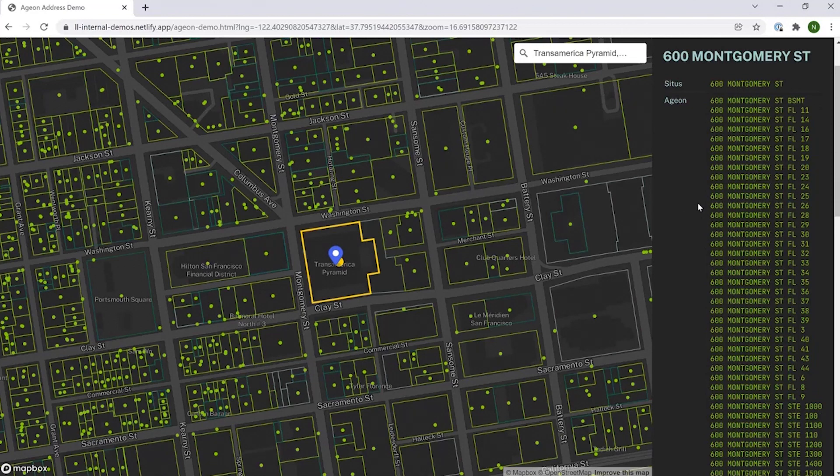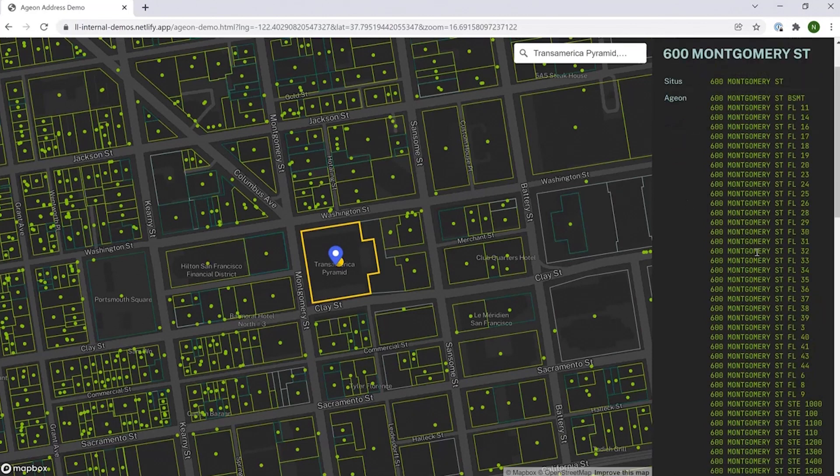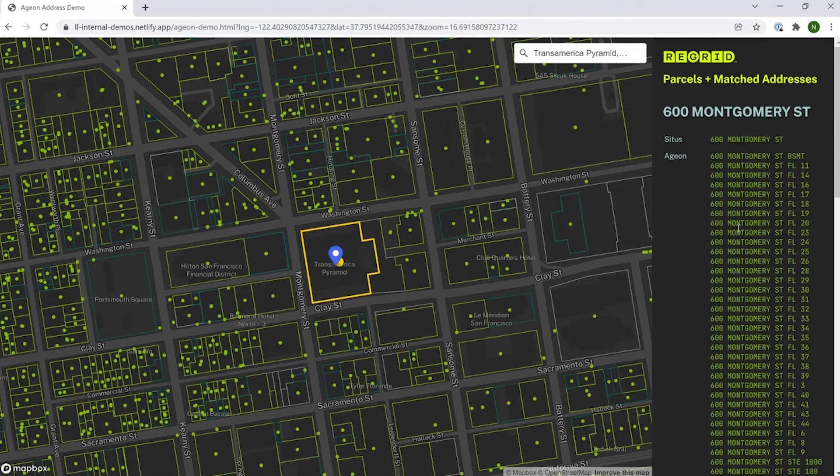These are all addressable locations where you can send and receive mail. In this case, they give you suite and floor numbers, and there are literally dozens of them. So whereas in the past you would have just had the one address associated with the parcel, now we have all of these associated with the parcel.